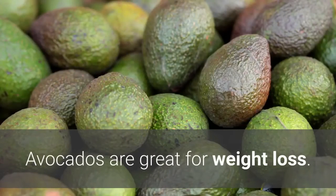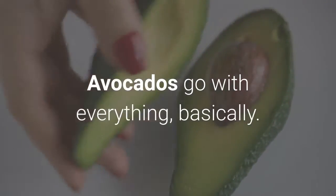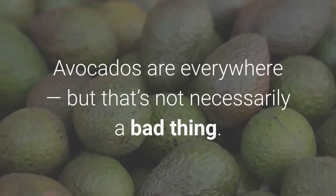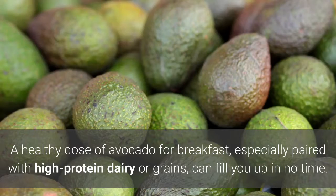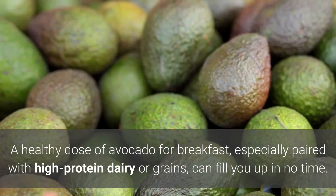1. Avocado. Avocados are great for weight loss — avocados go with everything, basically. A healthy dose of avocado for breakfast, especially paired with high-protein dairy or grains, can fill you up in no time.